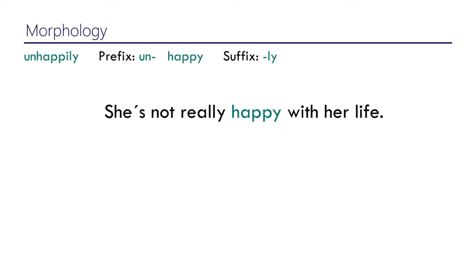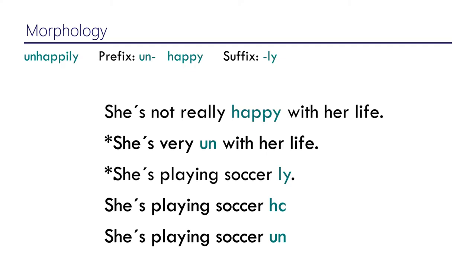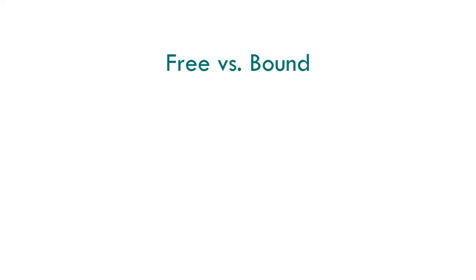We can say 'she's not really happy with her life,' so 'happy' can be used on its own. But you can never say 'she's very un- with her life' or use '-ly' alone as in 'playing soccer-ly.' You can say 'happily' or 'unhappily,' but 'un-' and '-ly' are not words on their own — whereas 'happy' is a word even outside of 'unhappily.'